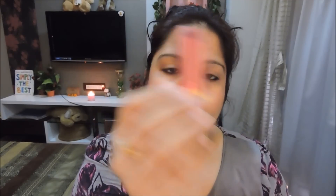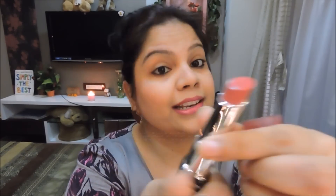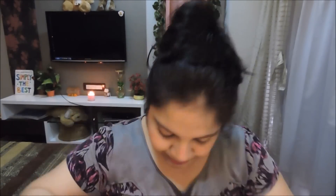I also got a Revlon Lip Butter — number 50, Berry Smoothie. Again, it's a pink one! I'm obsessed with Revlon lip butters. It's not very pigmented but it gives a really beautiful pink tint to the lips — really gorgeous. Then I ordered one Baby Lips, the Watermelon Smooth one.